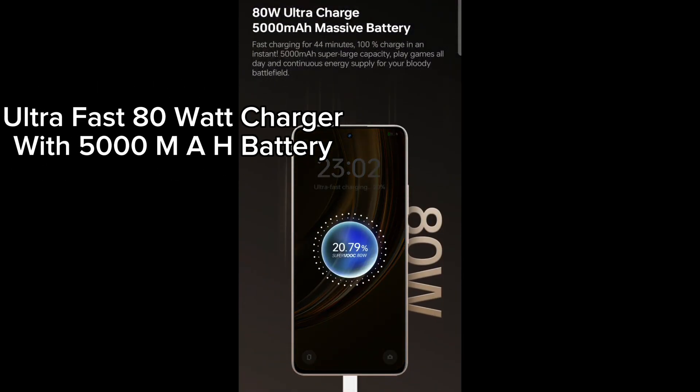Three beautiful colors: Gold, Green, and Gray. IP65 Dust and Water Resistance. Rain Touch Display. Stereo Dual Speakers. 50 MP Camera with Sony LYT-600 Sensor.